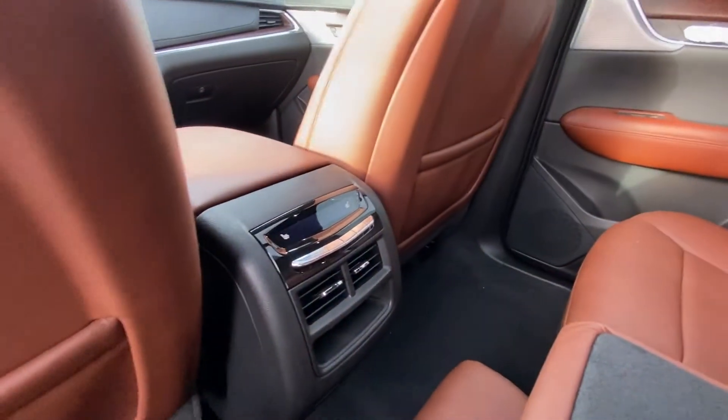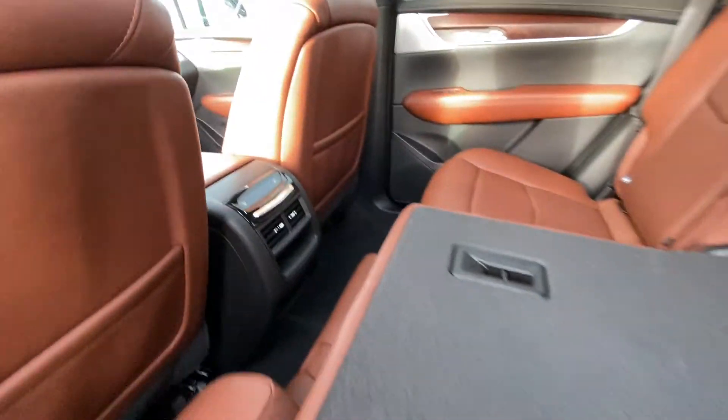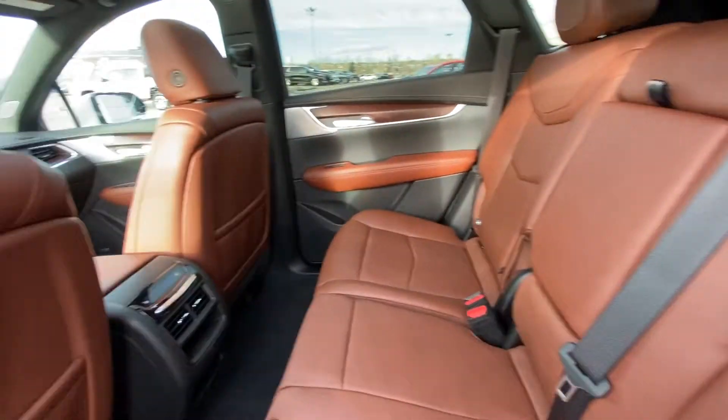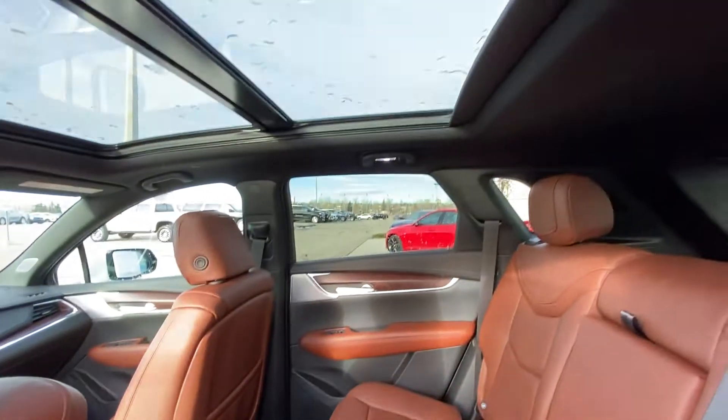LED lighting there as well. We have heated seat controls in the back of the center console. Seats fold up and lock right back into place. There is ample leg room and headroom over top.